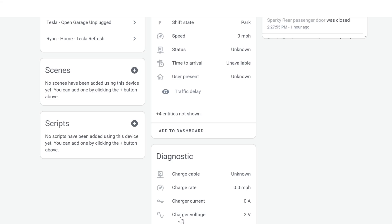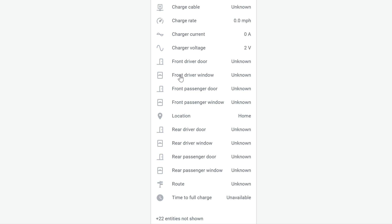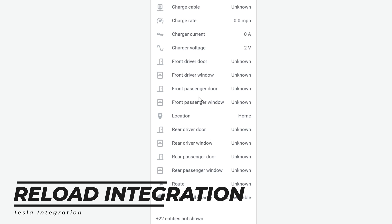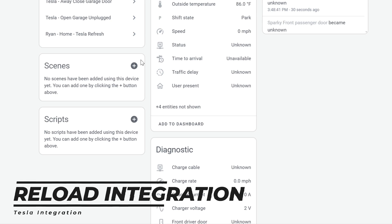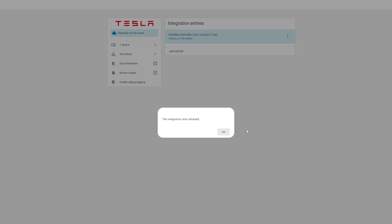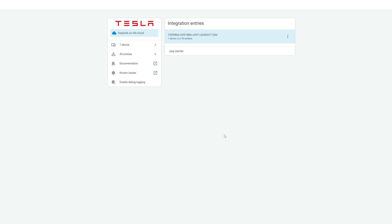We also have the current status of all front doors and windows, rear doors and windows, and at the bottom time to full charge — so if it's charging it will estimate when the charging cycle will be done. Occasionally some of these will go unknown, which just means it didn't get that bit of information when it updated. A quick way to refresh is to go back to the integration, click the three dots, and click Reload. I'll show you how to do that programmatically in just a minute.